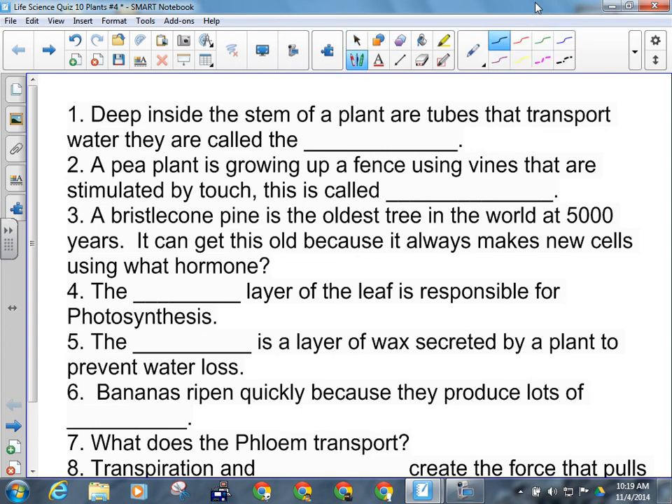Deep inside the stem of the plant are the tubes that transport water. What are they? Xylem. A pea plant grows up a fence using vines stimulated by touch. Thigmotropism.